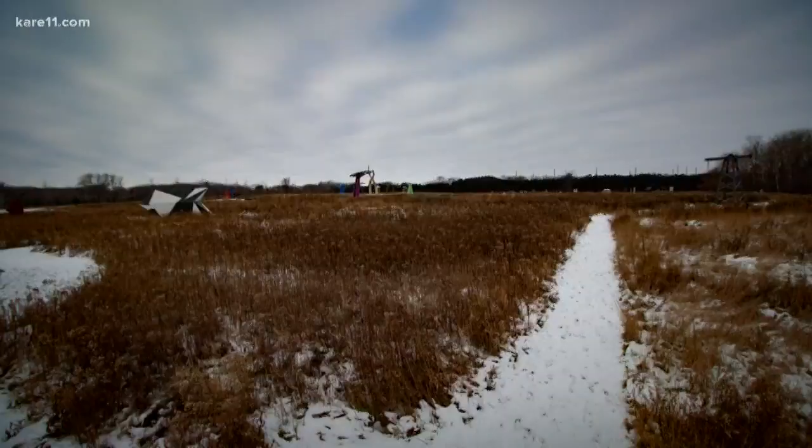It's kind of like a sculpture park slash playground. I like how you can just see in the distance — what's over there? What's over there? Where do I want to go now?